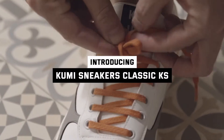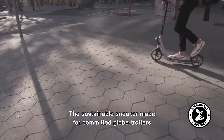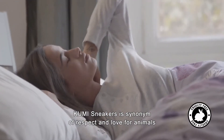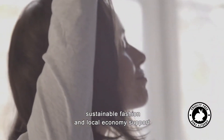Introducing Kumi Sneakers classic KS model, the sustainable sneaker made for committed globetrotters. Kumi Sneakers is synonymous with respect and love for animals, sustainable fashion, and local economy support.